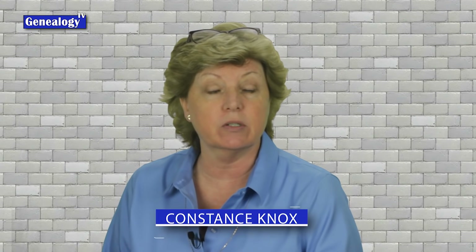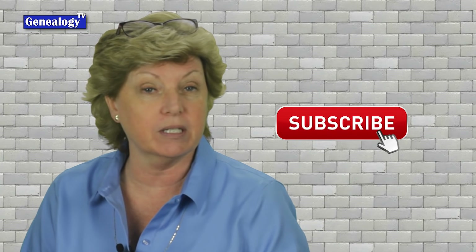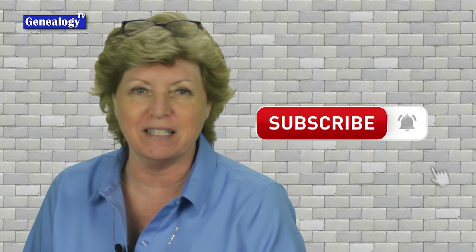Welcome back to another episode on Genealogy TV. My name is Connie Knox. I am a lifelong genealogist here to help you go further, faster, and factually with your family research. Don't forget to subscribe and ring the bell so that you get notified each time I upload a video.